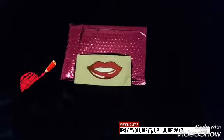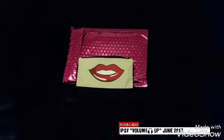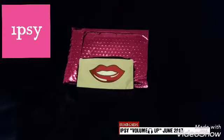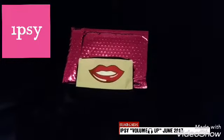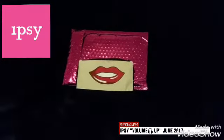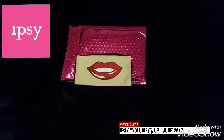Hi Ipsy fans, this is Shelly from Shelly's Subscription Box Reviews and we're doing the Ipsy bag today. Every month they have a different makeup bag that five products come in. This is June 2017 — I'm doing it on Father's Day, so happy Father's Day to all the fathers. Let's get started!